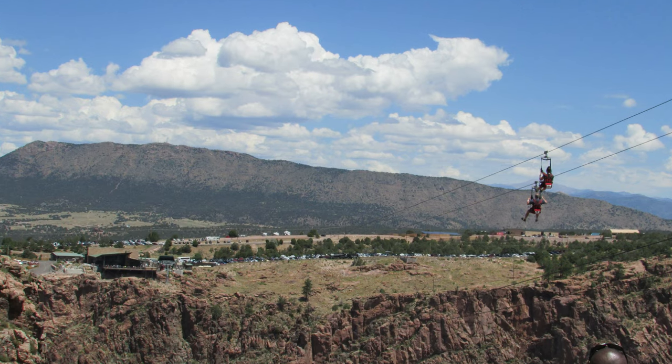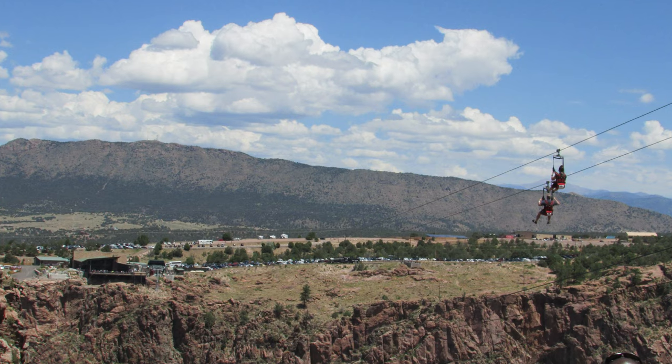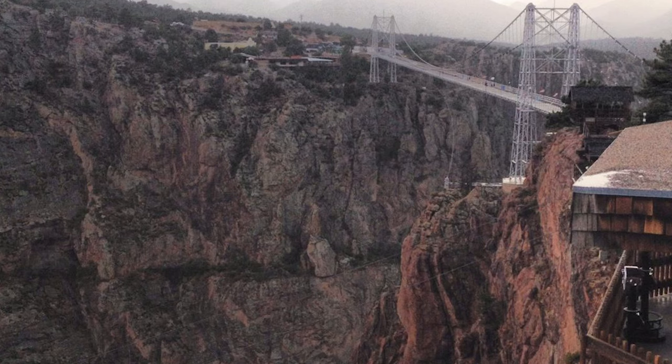For those looking for a more thrilling way to traverse the gorge, and we do mean thrilling, look no further than the cloud scraper zipline. Starting an additional 200 feet higher than the bridge, this attraction allows guests to fly over the canyon at high speeds. The harness is designed for beginners, so don't worry if you haven't ziplined before.